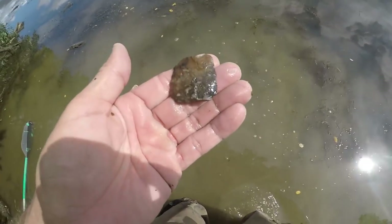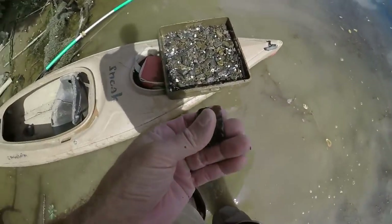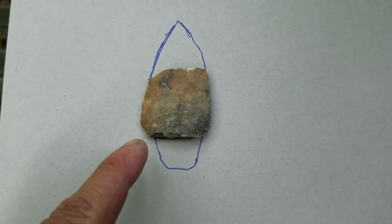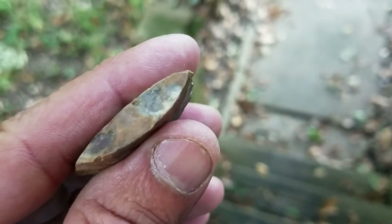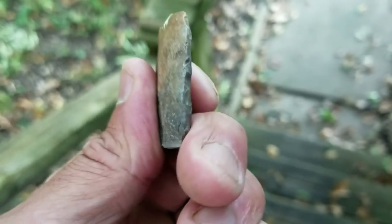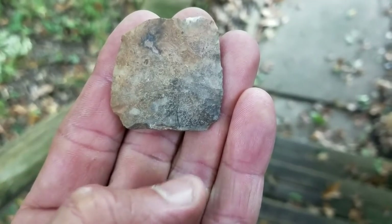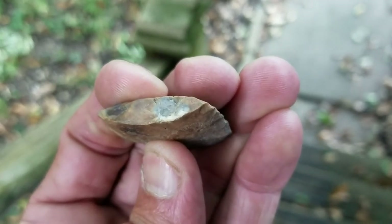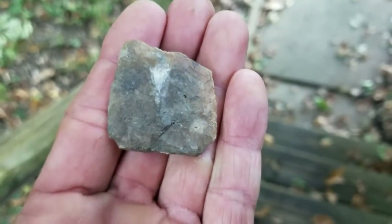That would have been a four and a quarter inch point. It's flint ridge - see the crystal? It's really stained from laying in here. By the chipping on it, it's got that kind of tabular cross section - I'd say it's an Adena. It would have come down to a rounded base, but that would have been a big point. See the big crystal in it right there too. That's a shame, that would have been big.